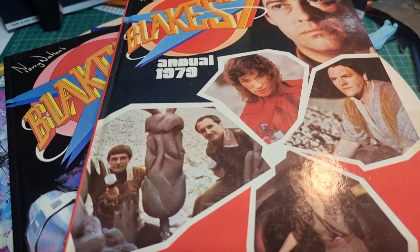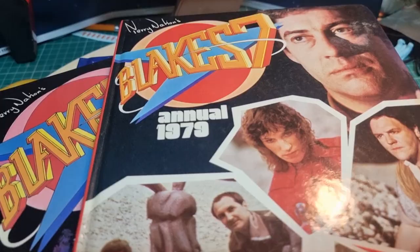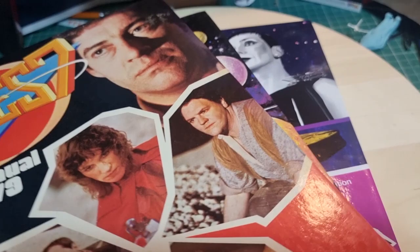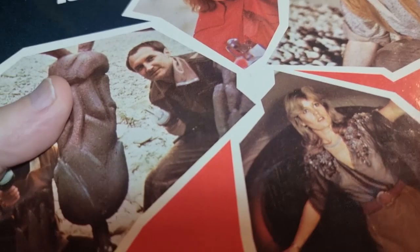Today we're going to be looking at Blake's Seven Annual. As you probably know, there were three annuals produced in the late 70s and early 80s - the 1979 annual, the 1980 annual, and then the 1981 annual. There was no 1982 because obviously the series had ended by that point, so they never did a Series 4 annual - until now.